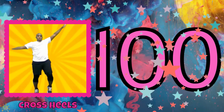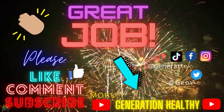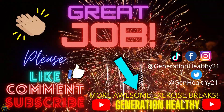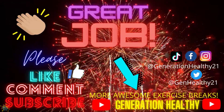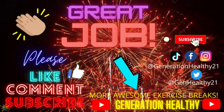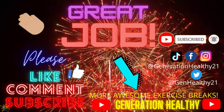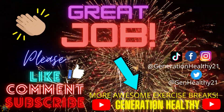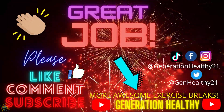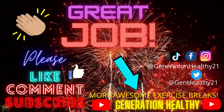Congratulations, you did it. Great job, everybody. Thank you for exercising and counting to 100 by 1s. If you like this video, please subscribe to the channel, Moving Time Academy, and also check out Generation Healthy where we have more awesome exercise breaks. I'll see you all in the next video. Have a great day.